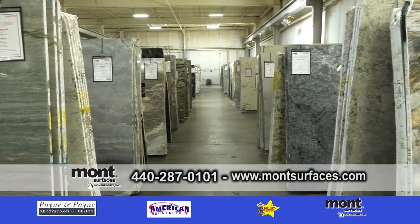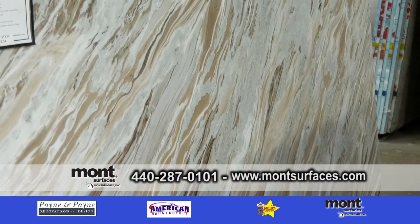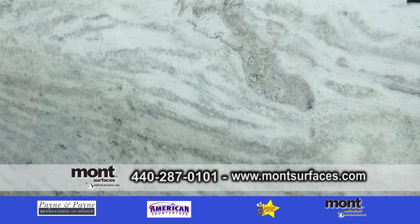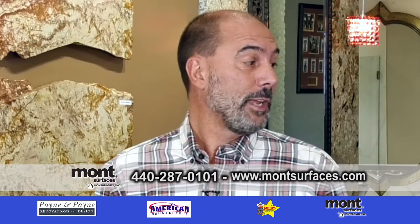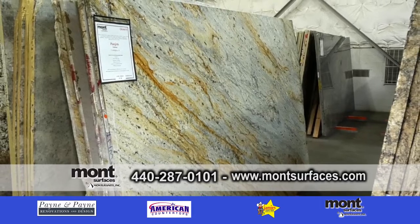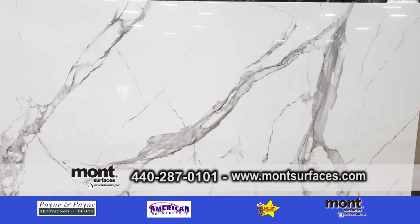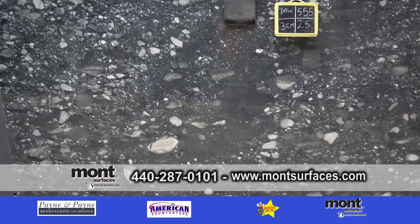We're going to talk about the inventory you have here at Montservices. Well, we are very happy to say that Montservices, with 33 years of relationships with our quarries all over the world, we are stocked for a long time. The industry has taken a little bit of a turn, but we are very fortunate — during even these troubled times, we never stopped any orders from any containers coming from overseas. That's so important right now because so many people are struggling with different manufacturers. Very proud to say that we have so much inventory for all of your needs.